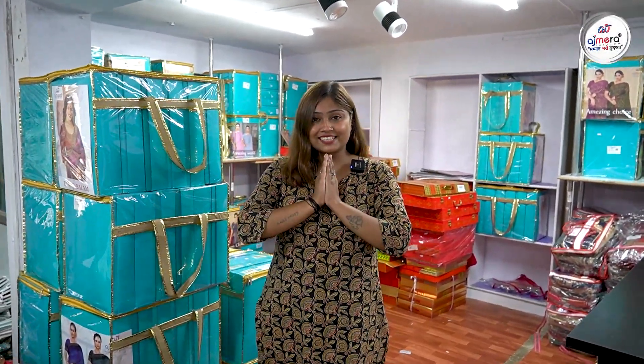If you are interested, visit our showroom today and contact us on the screen. If you like any collection, please like, comment, share and subscribe. Jai Shri Krishna. Bye.